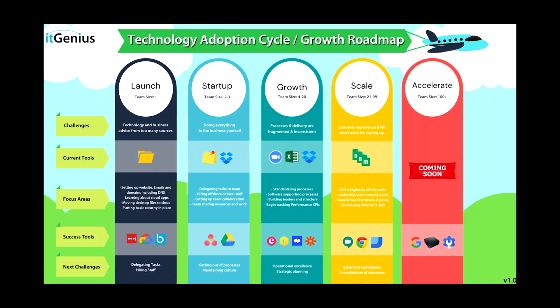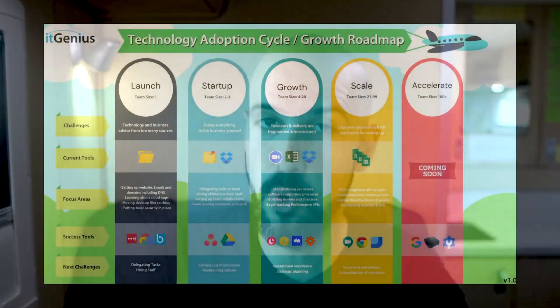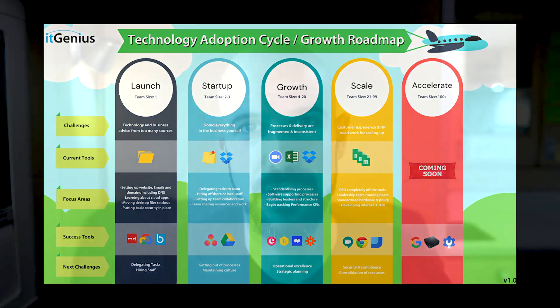Those are my recommendations for the top apps on running things remotely as a business owner. Thank you for joining this presentation. If you have not already investigated our growth roadmap, head along to our YouTube channel where there are playlists for each stage of business that you are at — whether you're a launch business, startup, growth, scale, or in accelerate mode. The aim of our growth roadmap is to make sure that you don't miss anything important along the different stages of business growth.